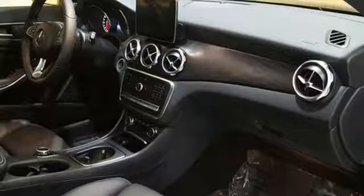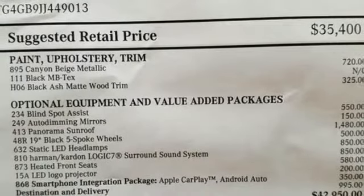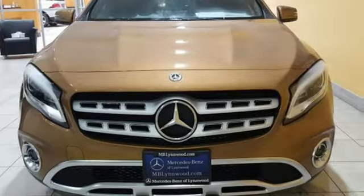This compact SUV is authentically Mercedes-Benz, so you know you'll enjoy a powerful and comfortable drive too. Small size, big ability — come in for a test drive.